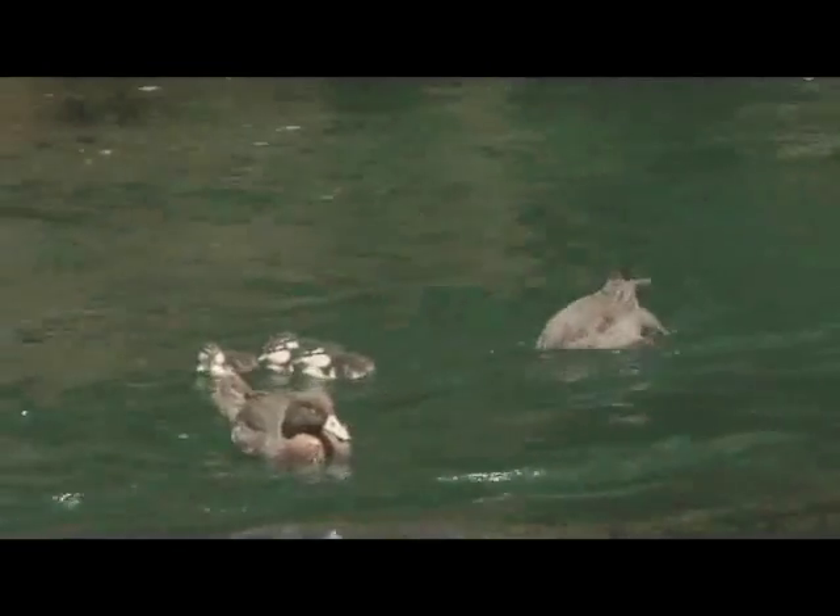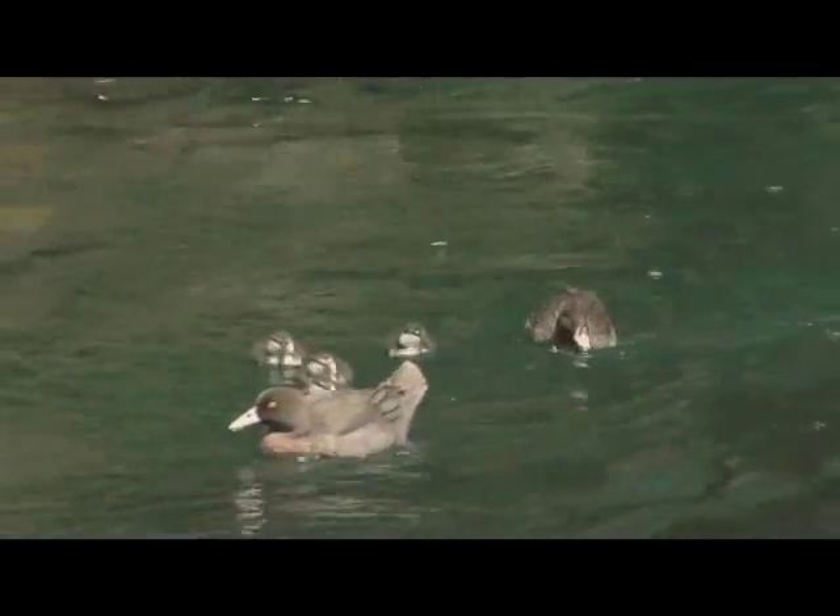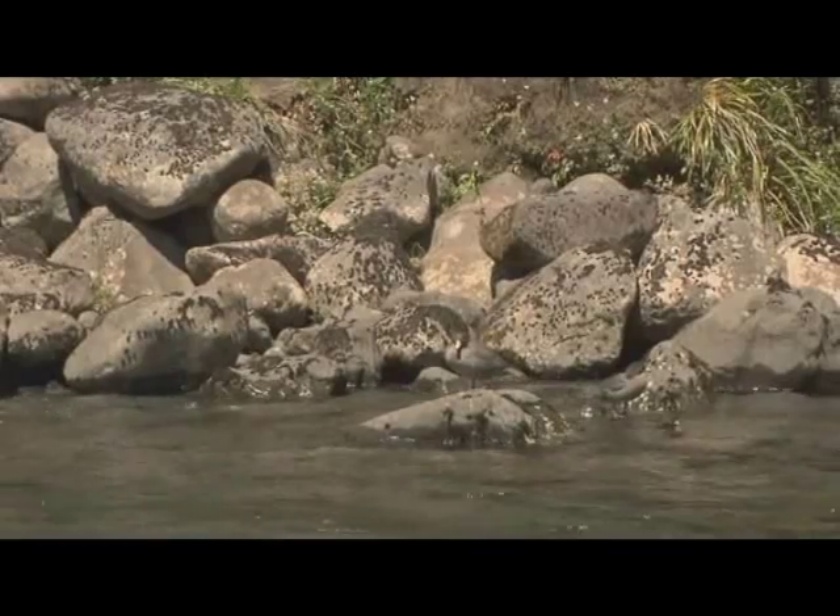They feed on little insects, just like trout do, and this beautiful blue-grey colour helps them be camouflaged and blend in with the rocks.